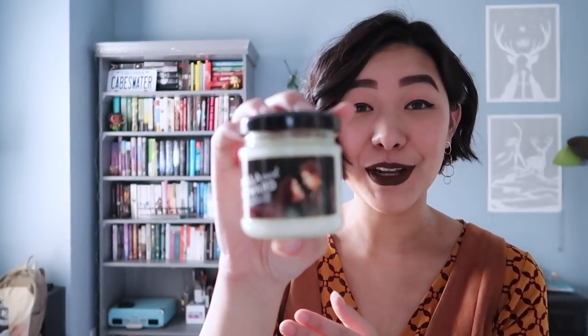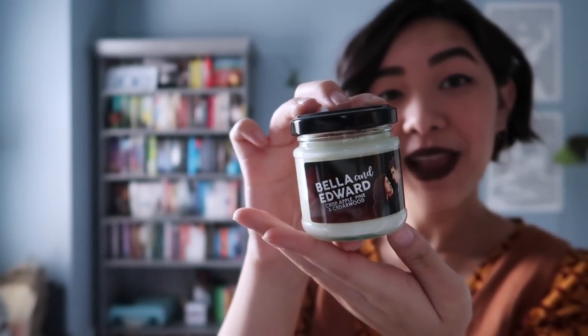The second thing I see in this box is a candle — a Twilight-inspired candle by Nerd Poured Candles, with Bella and Edward on it. It's crisp apple, pine, and cedarwood. Their candles always smell so good and are always so pretty. I got me some Bella and Edward, which is ironic because I'm going to go see Twilight in theaters next month for their anniversary — like the trash I am. So that's cute.